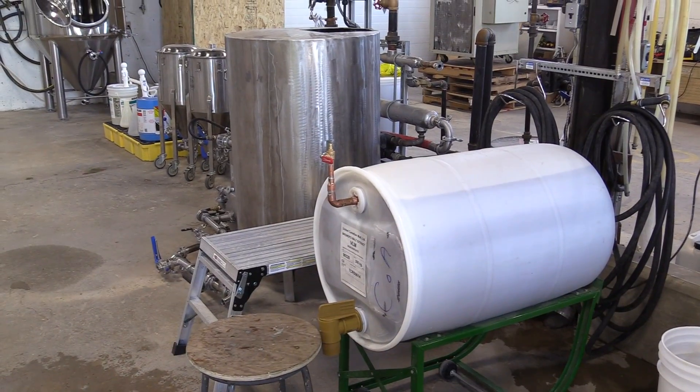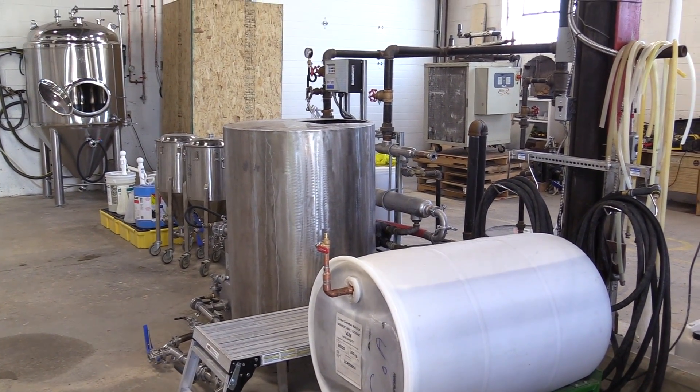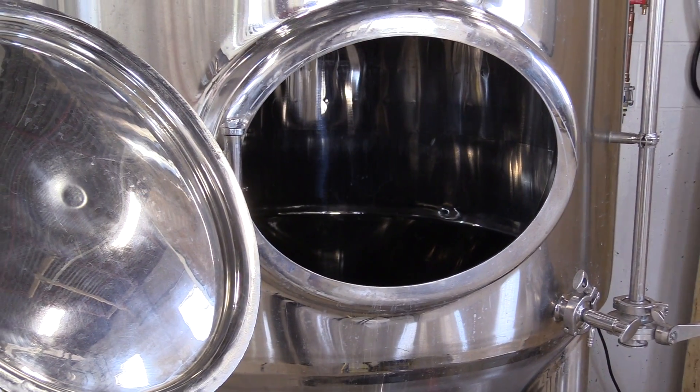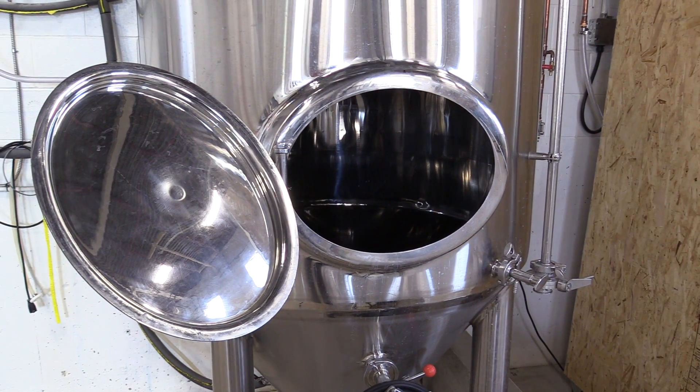At our pilot facility we were limited for capacity, so we could really only grow enough yeast to serve the smaller breweries. But now that we have more space and bigger tanks, we can supply yeast to Canadian craft breweries large and small.